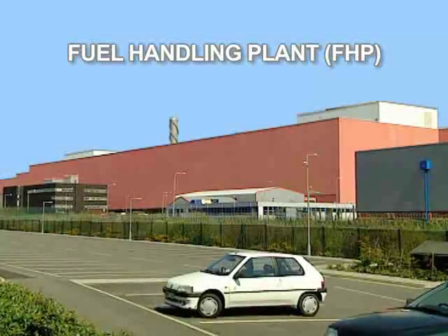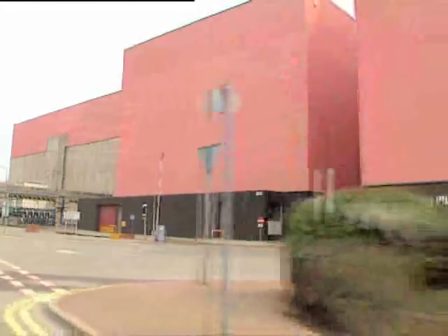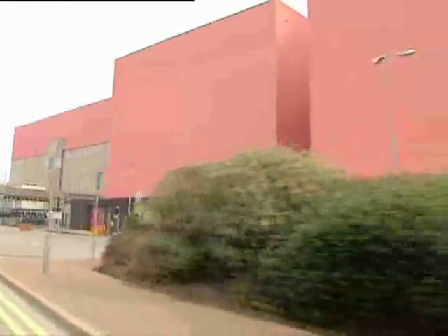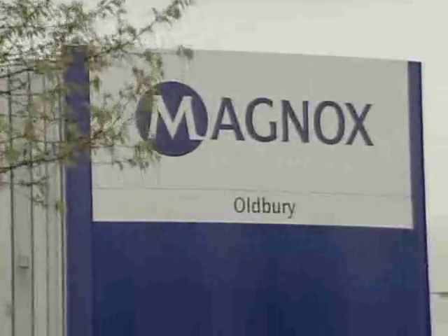Covering over 5.3 acres on the Sellafield site, the fuel handling plant is responsible for receiving, storing and mechanically processing spent nuclear fuel from Magnox and advanced gas-cooled reactor stations from across the UK.